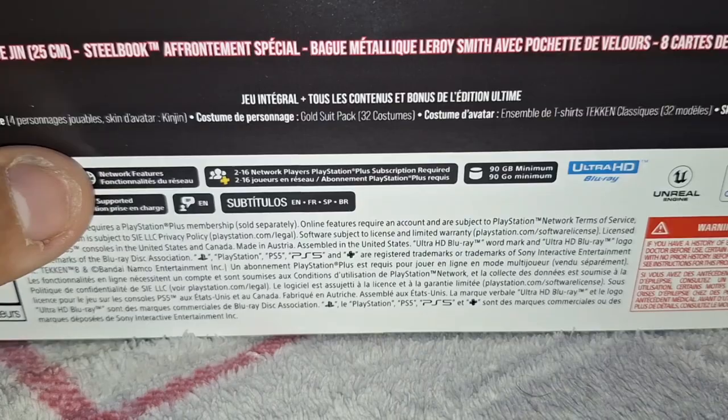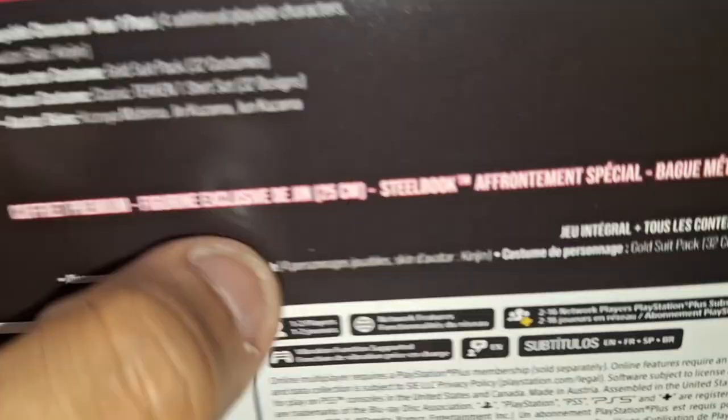It's rated T for Teen due to violence, suggested themes, and language. One to two players, network features, two to sixteen players online, 90 gigabytes minimum, vibration function, English voicing, and subtitles in English, French, Spanish, and Brazilian Portuguese. All right, let's jump straight into this — I'm super thrilled to officially say I have my hands on it.